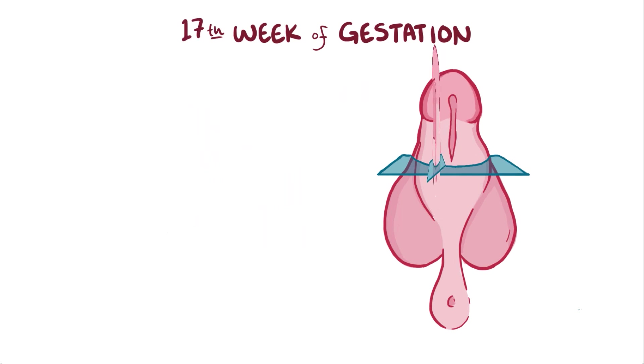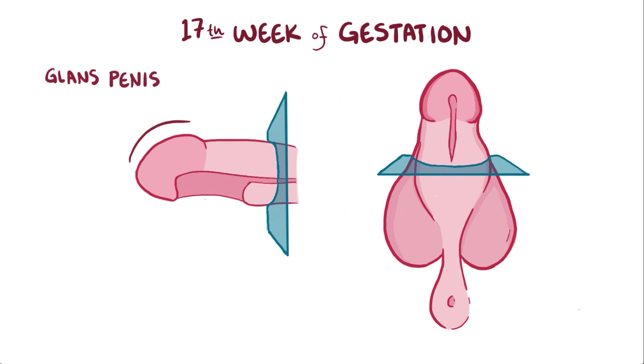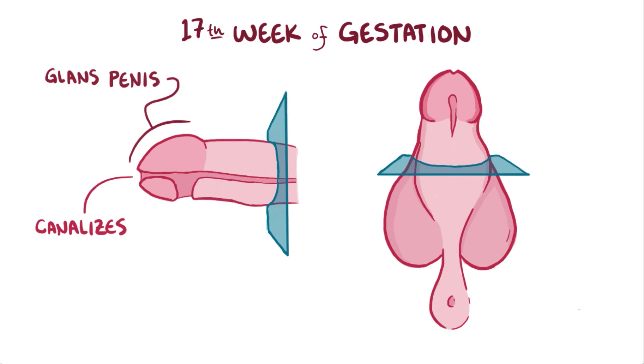In the 17th week of gestation, the ectodermal cells of the glans penis, or head of the penis, also undergo a process of canalization, and the urethral canal connects with the penile canal, and that means that the urethra eventually meets the outside world at the tip of the penis.